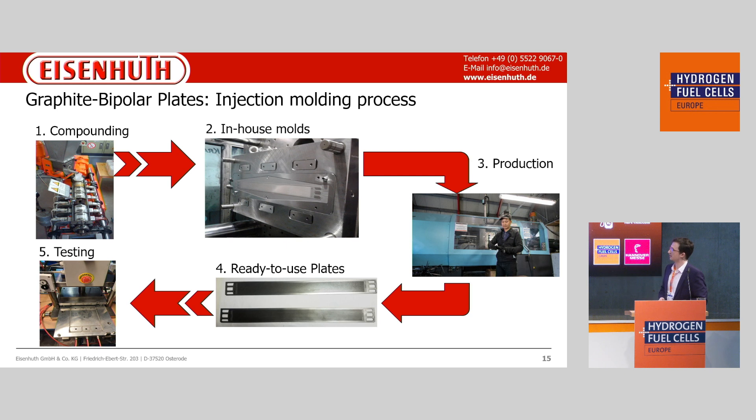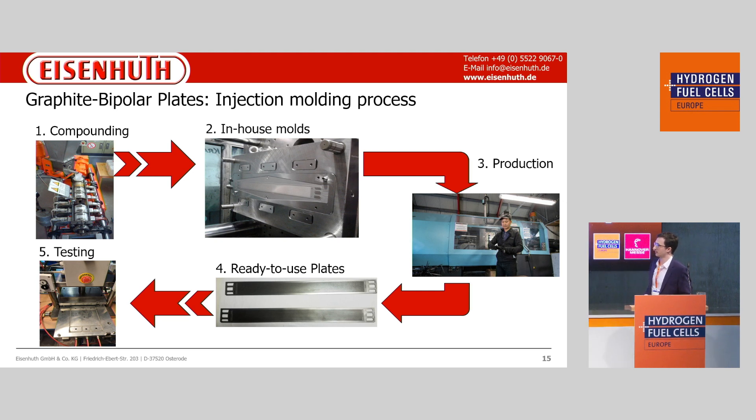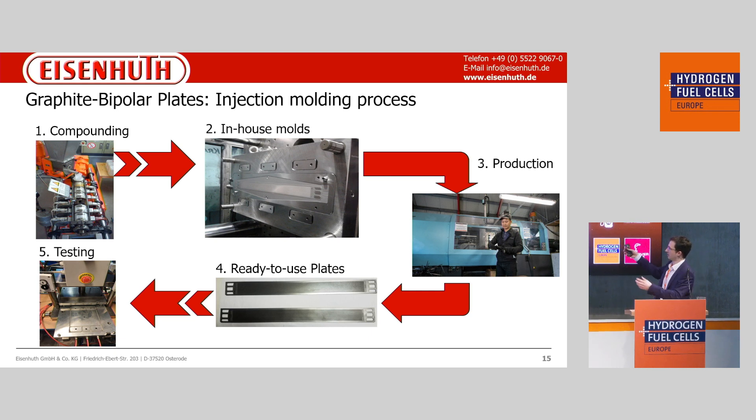Here are some examples for the injection molding process. It starts with the compounding of the material, which has the most influence on the final product properties. Then, using our in-house molds, we produce a plate, and when it comes out of the mold it is ready. We then test it in our quality control — for example, using our testing machine for gas tightness to detect any leakage through the plate. If there is no leakage, the plate is ready and we have full traceability of each plate.